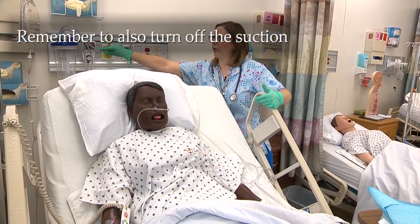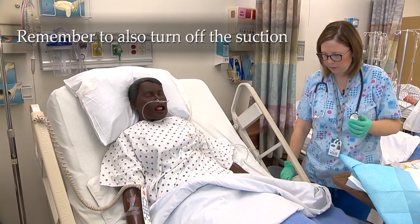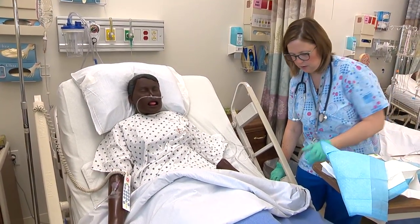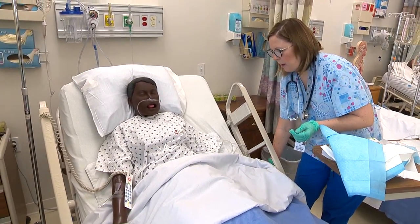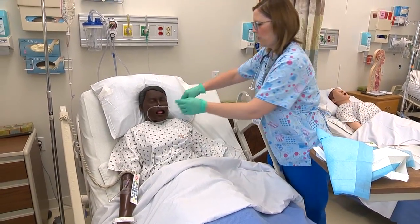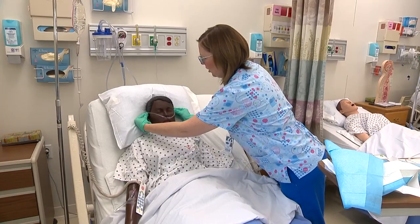Is there anything else I can get for you right now, Morgan? I feel better — great. I'm going to put your bed down and take my pulse ox device back. I see you have your call light. I'll be back in about an hour to check on you, but please feel free to push your call light if you need anything sooner. Let me fix your oxygen here and put it back to where it was previously.